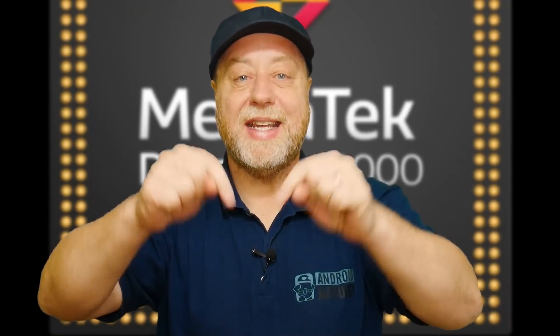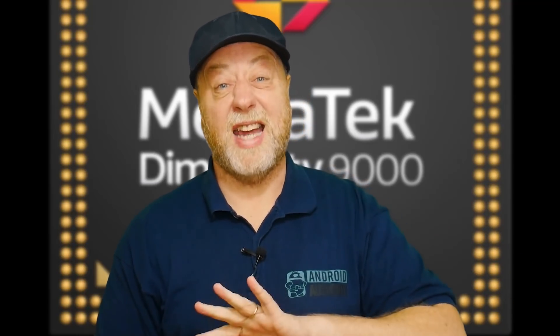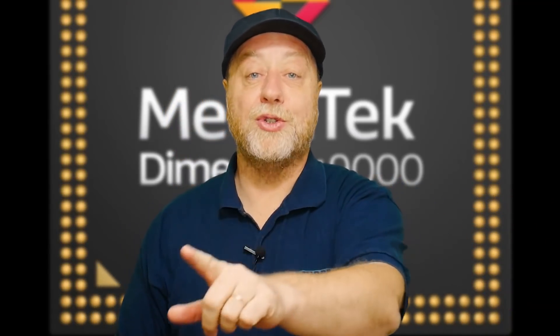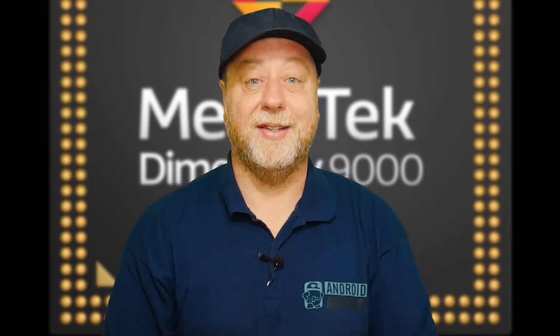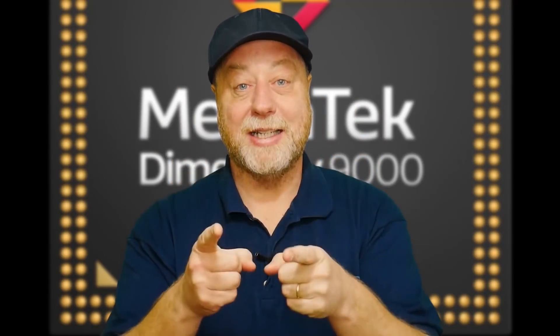Hey there, my name is Gary Simms and this is Gary Explains. There was a time when MediaTek focused on mid-range and entry-level processors. But since the Dimensity 1200, those days have been disappearing fast in the rearview mirror. And now with the launch of the Dimensity 9000, MediaTek are squarely aiming for that flagship processor segment. So if you want to find out more, please let me explain.